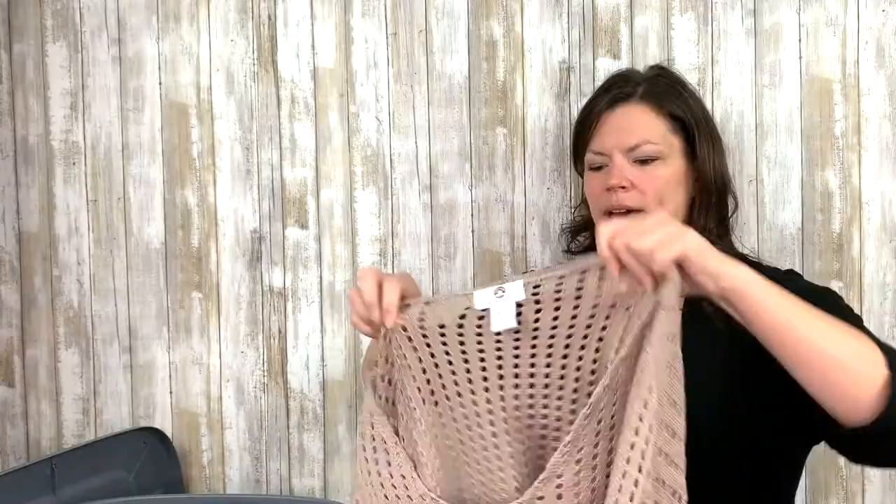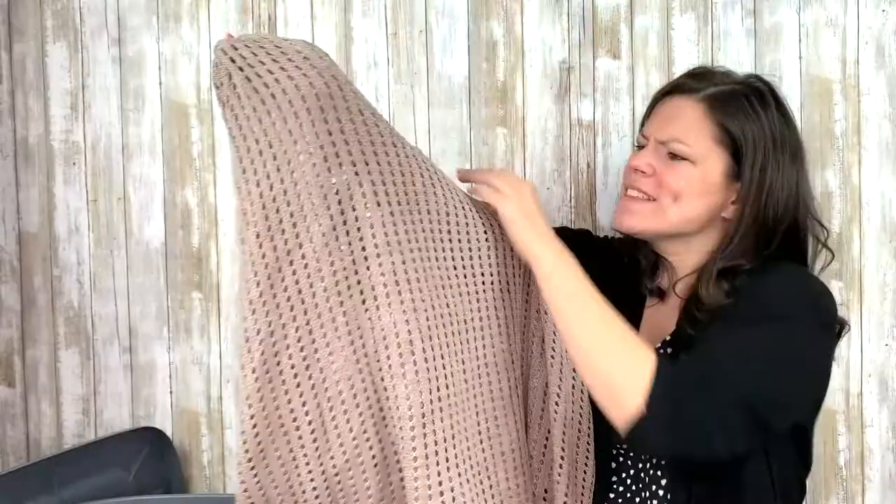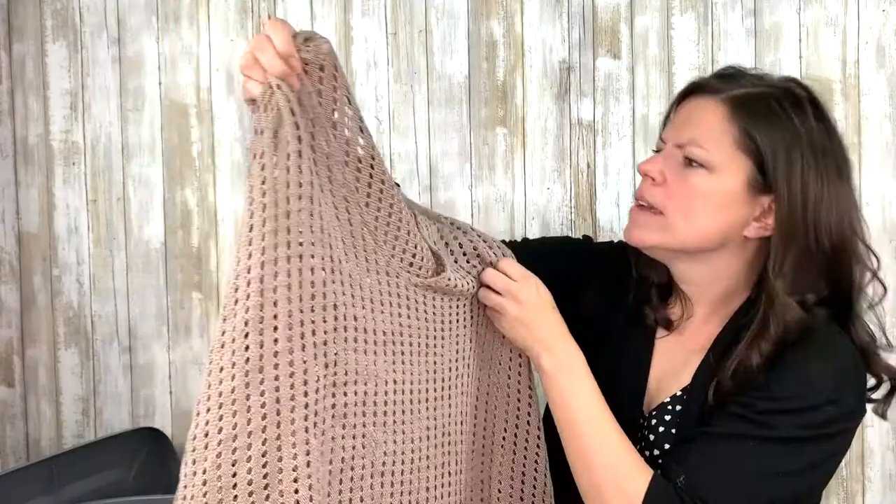I remember this one — this is my Big Buddha. Big old cape poncho thing. It's really cool. It's got these iridescent threads inside there and it's so pretty. One size again. I like that. I might keep that — I said that last time, I think.